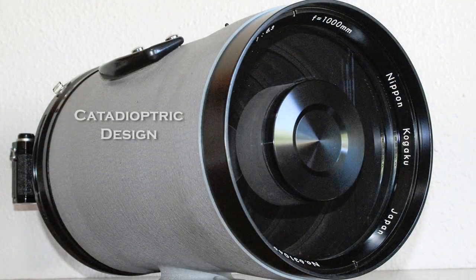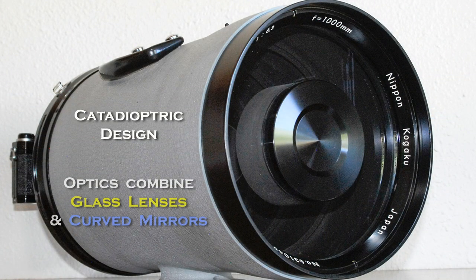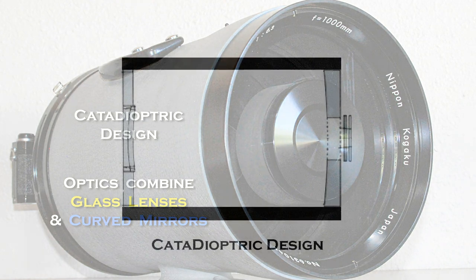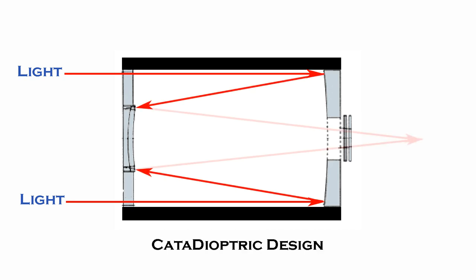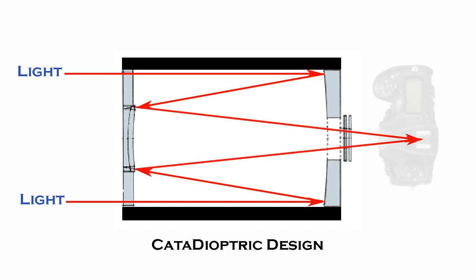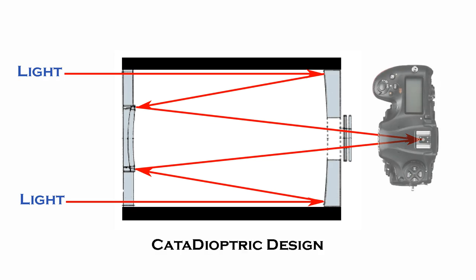The lens is a catadioptric design, meaning it combines dioptrics — glass lenses — with catoptrics — curved mirrors. Light enters the front of the lens, then gets reflected off a curved mirror back towards the front of the lens, where it hits another curved mirror, which again reflects the light back through lenses, and finally to where the camera sits.